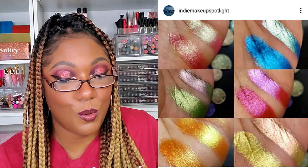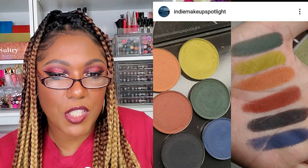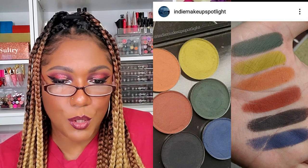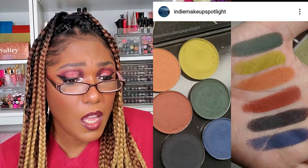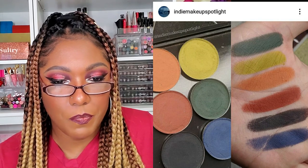Here are some swatches of new matte shades from a company called Dandy Lion Co. They look very nicely pigmented — it's a coming-soon sneak peek with no pricing information yet. Another indie brand I've never heard of — Dandy Lion Co — so you might want to check them out. It also looks like Tara Moon Cosmetics launched some new shades. With indie brands, a lot of times their stuff sells out really quickly, so you have to keep that in mind.